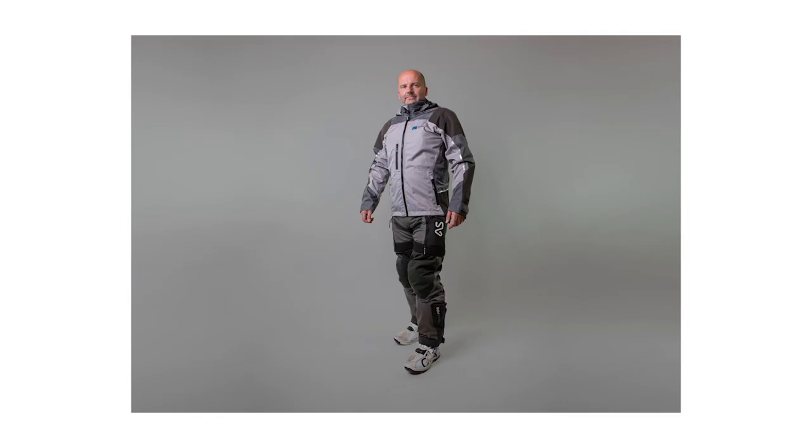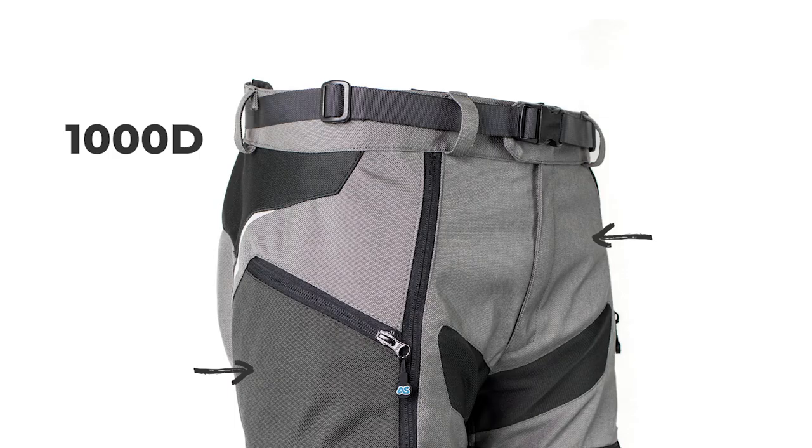The Mongolia pant has a number of materials used in its construction, but there are three I'm going to talk about. The main fabric construction is a 1000D fabric. This is very, very tough, very strong — it's actually a waterproof fabric and it's very, very breathable. The light and dark grey areas are made of this tough material.